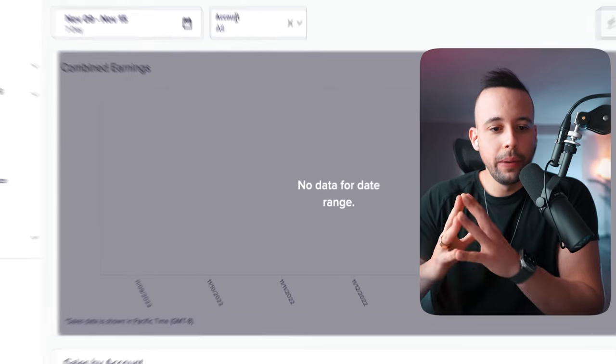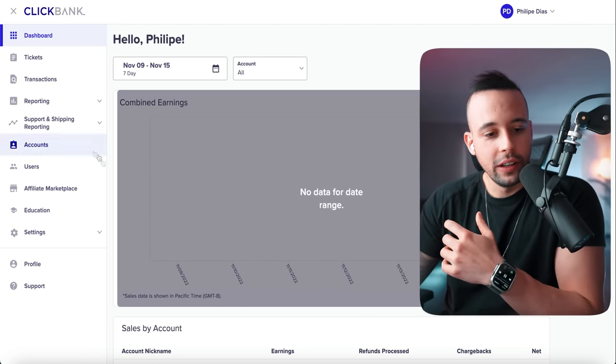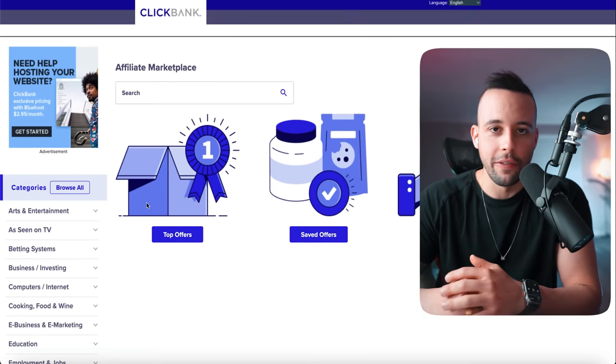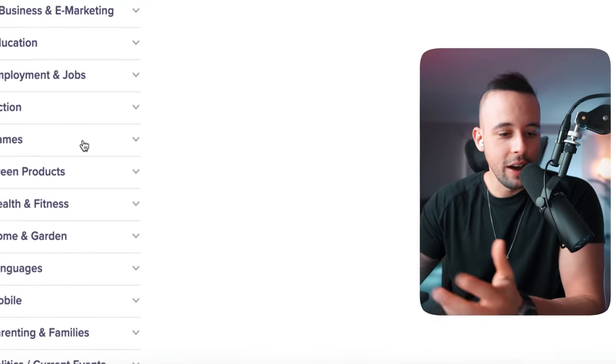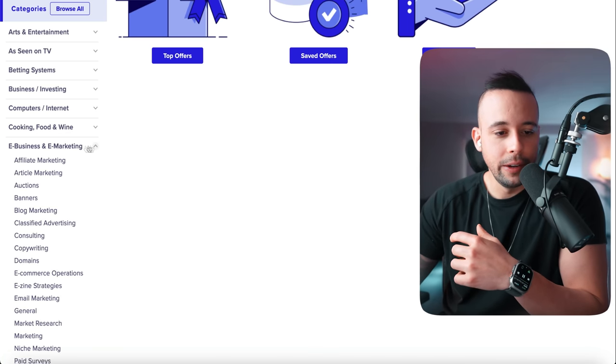After you do that, you should be able to log in and see the ClickBank dashboard. What you want to do to find offers is go to the left-hand side and click 'Affiliate Marketplace.' It's going to take you to the marketplace of offers. This website is one of the most complete websites in the world regarding offers, and it has one of the best payouts that you can find on the internet.